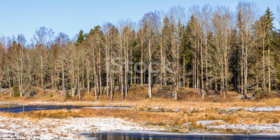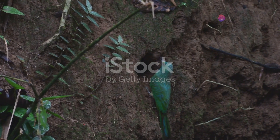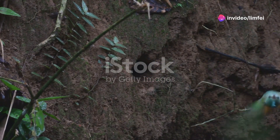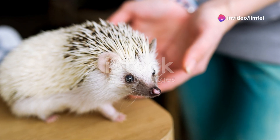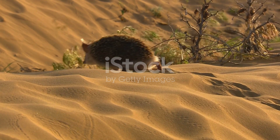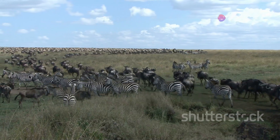Next stop: Tunisia's lush forests and wetlands. These areas are home to a variety of bird species, like the vibrant European bee-eater with its striking colours. Ever heard of the North African hedgehog? It's a small spiky mammal that roams the underbrush searching for insects. Each creature plays a crucial role in maintaining the ecosystem.